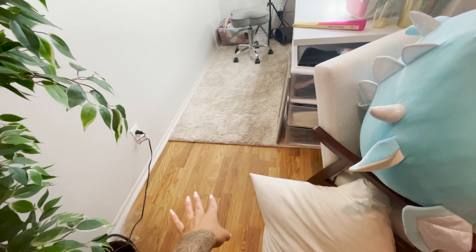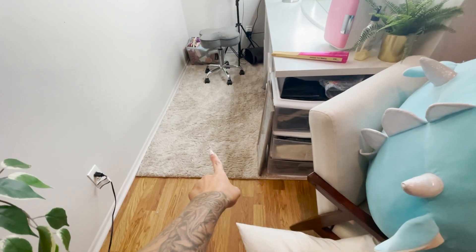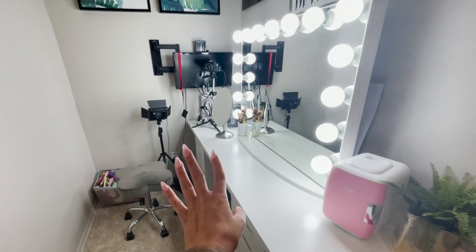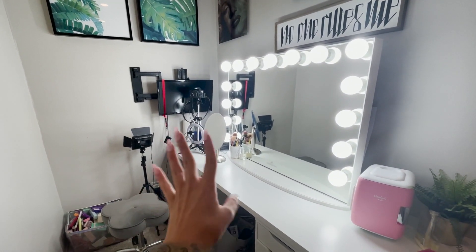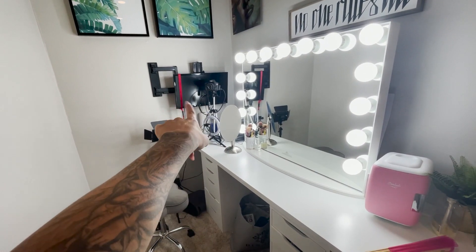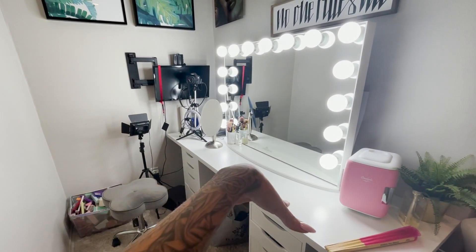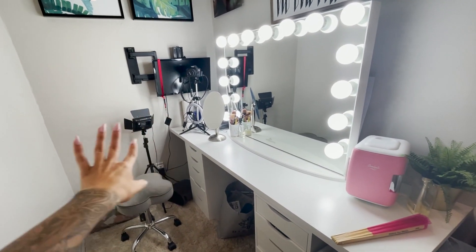My flooring is wood in my room, but I do have this big carpet in here, and I also have a carpet over here because of echoing — this helps with the echoing when I'm filming. There's my camera. I do film in my vanity area as well because it's easy — it's a nice plain backdrop. I have my monitor set up on the wall and my camera, and the lighting is okay for filming.